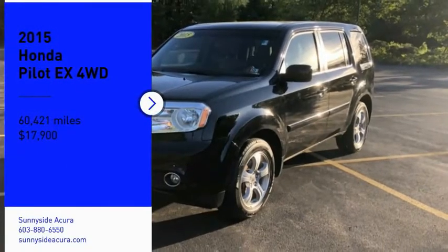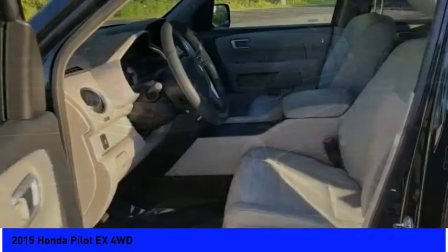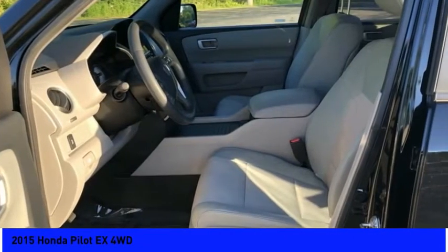Take a ride in the 2015 Pilot. Optimal utility. Indulgent interior. Powerful performer.